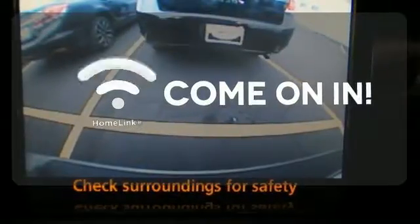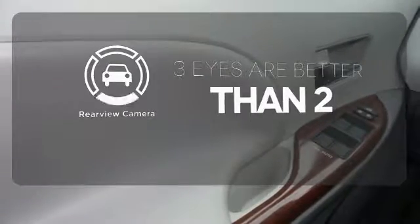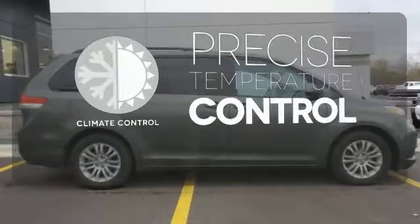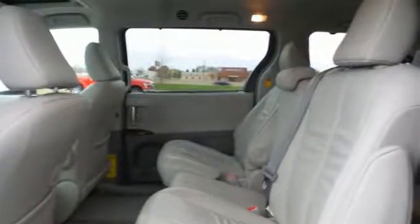Doors open and your path is well lit with Homelink. The backup camera gives you a clear picture of what is behind you. Select the perfect temperature with climate control. Toyota has applied its engineering expertise to the Sienna, creating a minivan loaded with convenience and comfort.